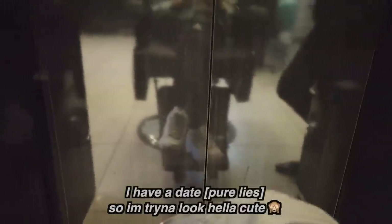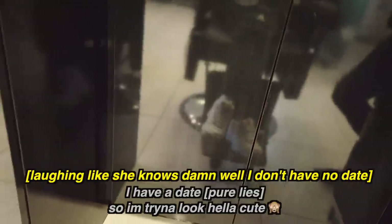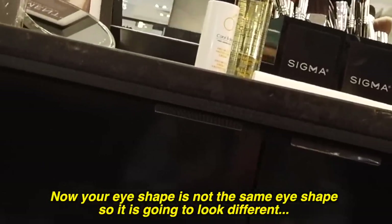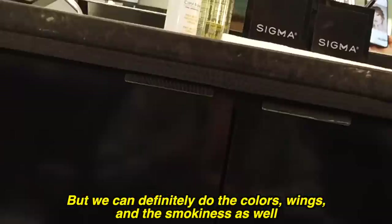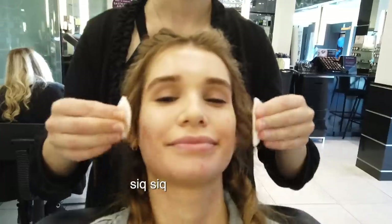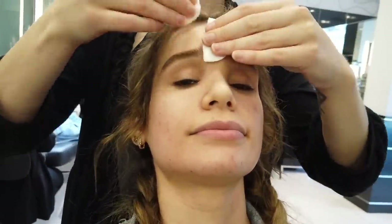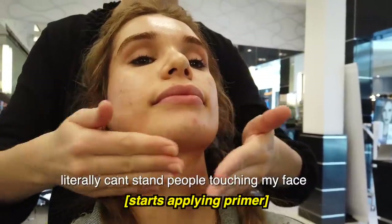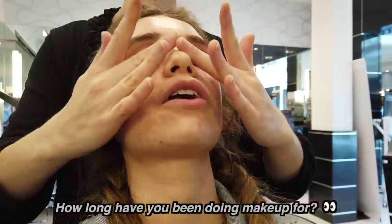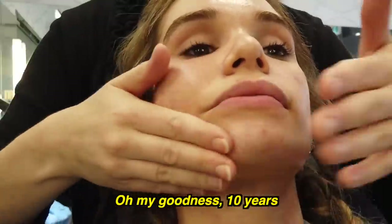I have a date so I'm trying to look really cute. I have a picture as reference - could you do something similar? 'Yeah we could definitely do something similar. Are you wanting to do the polish as well?' Yes if we can. 'Now your eye shape is not the same eye shape so it is going to look different, but we can definitely do the color, some of the wings and smokiness as well.' Okay cool. 'I'm just cleansing your skin first.' How long have you been doing makeup? 'Ten years.' Very cool.